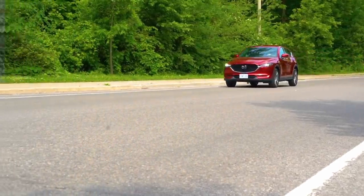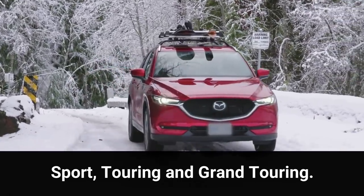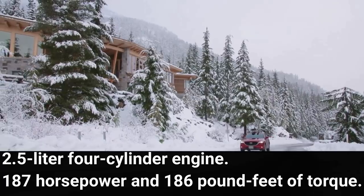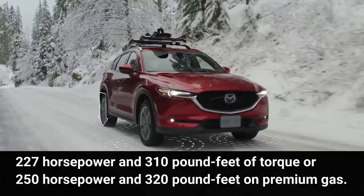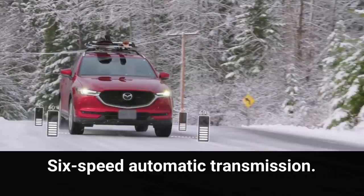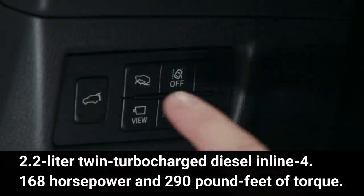The 2020 Mazda CX-5 is available in five trim levels: Sport, Touring, Grand Touring, Grand Touring Reserve, and Signature. The Sport, Touring, and Grand Touring trims are powered by a 2.5-liter four-cylinder engine producing 187 horsepower and 186 pound-feet of torque. The Grand Touring Reserve and Signature trims come with a more powerful turbocharged version of the same engine — 227 horsepower and 310 pound-feet of torque, or 250 horsepower and 320 pound-feet on premium gas — with standard all-wheel drive. Both engines pair to a six-speed automatic transmission. The diesel engine is a 2.2-liter twin-turbocharged diesel inline-four with 168 horsepower and 290 pound-feet of torque.